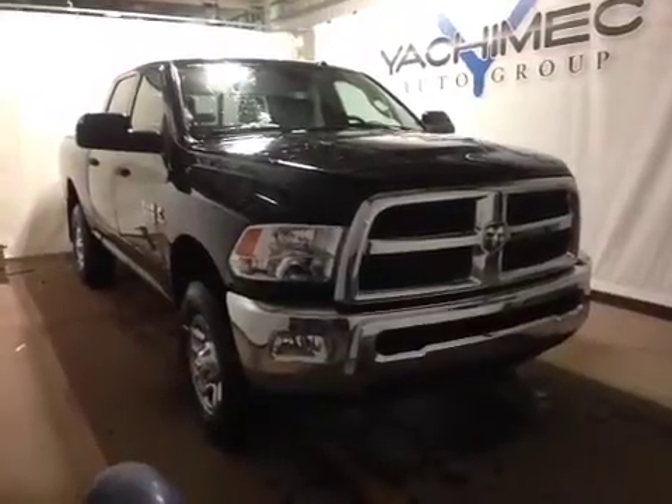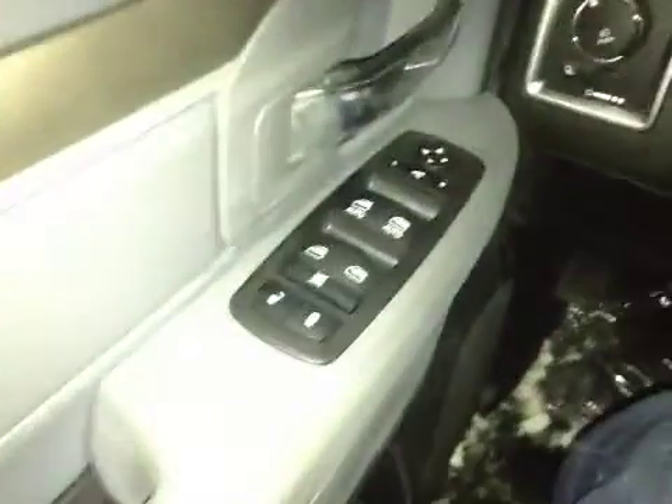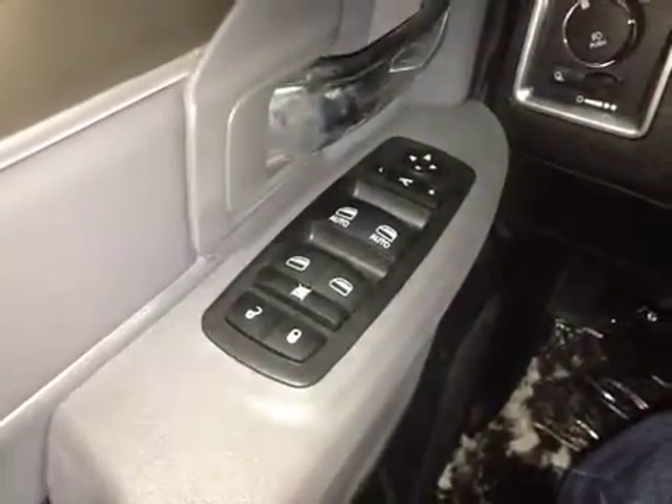Thanks for visiting. We're proud to show you this 2015 Ram 3500. On the driver side we have power locks, power windows, power mirrors, and power fold mirrors.